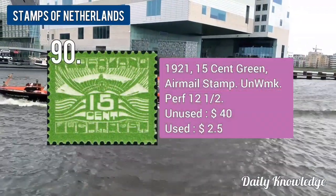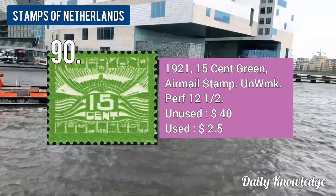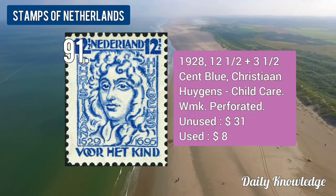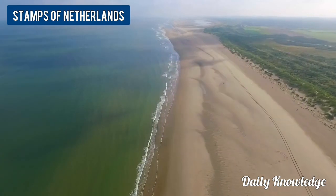The 1921 15-cent green, airmail stamp, unwatermarked and perforated. The 1928 12.5 plus 3.5-cent blue, child care, watermarked and perforated.